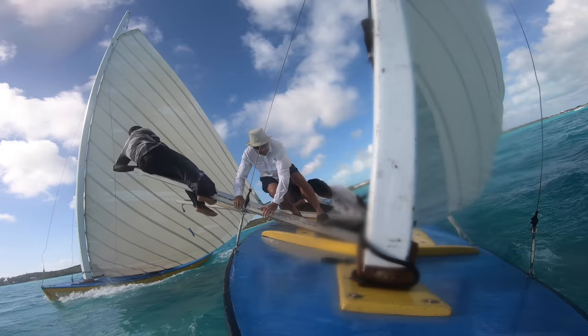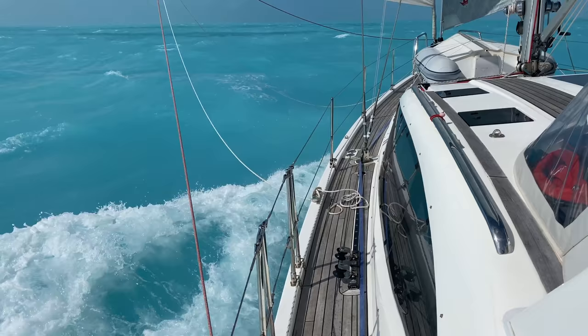This time on Distant Shores, I get to experience some very exciting sailing on a Bahamian sloop. We have an amazing crossing of the Great Bahama Bank and explore Long Island, Bahamas.